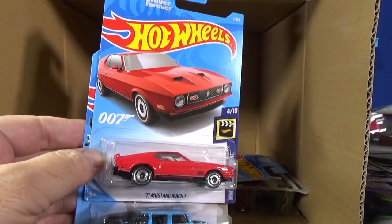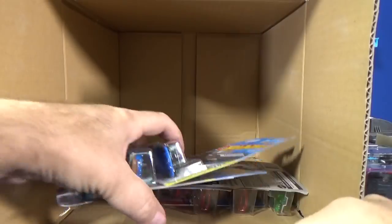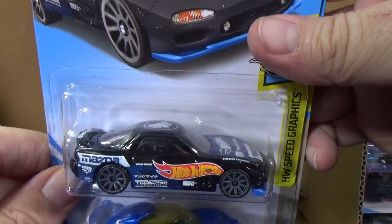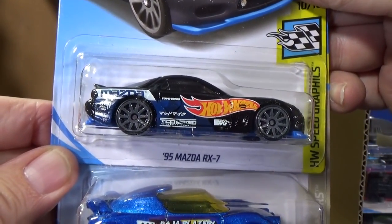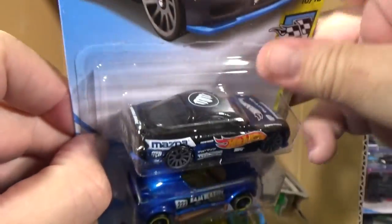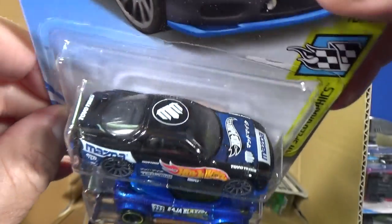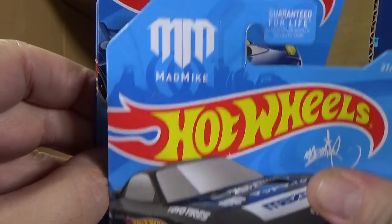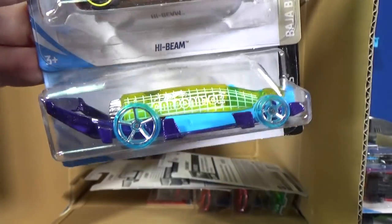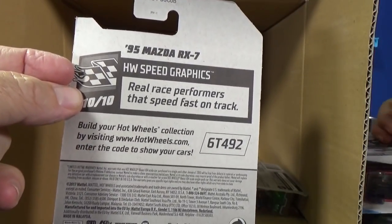I forgot to show you the backs. Because I get the US cases now, on the back we get stuff that the worldwide cases don't get. Here you have the 95 Mazda RX-7 — I haven't bought extras because I don't particularly need them. Looks good with all the graphics; you see MM on the roof — that's for Mad Mike. High Beam fantasy car. Carbonator — nothing on the back for a Mad Mike, I was kind of hoping it would.